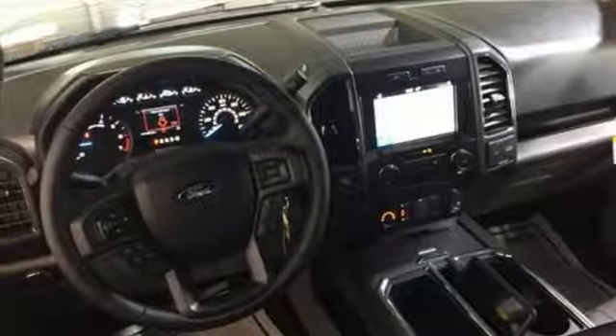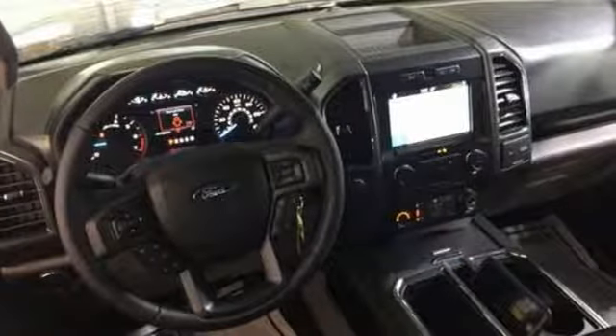Safety features including curve control, AdvanceTrac with roll stability control, and multiple airbags make this hard-working truck a safe bet.